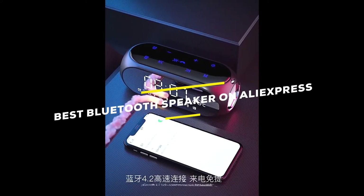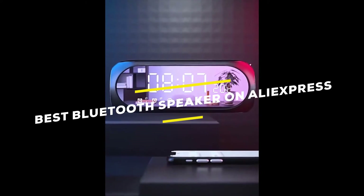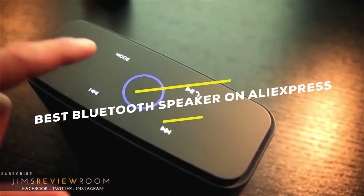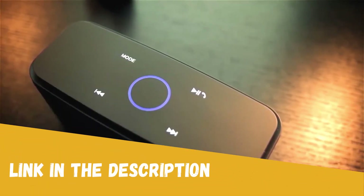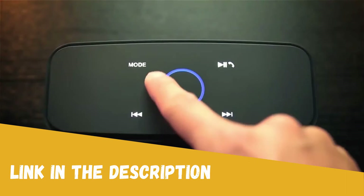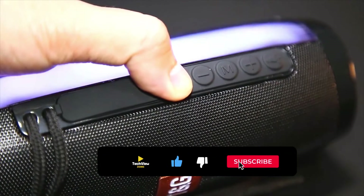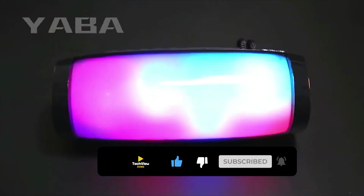Are you looking for the best Bluetooth speaker from AliExpress under $50? I have listed the top 5 best AliExpress Bluetooth speakers based on their high percentage selling rate, demand, and customer rating. All the links of the speakers are in the description below the video. Subscribe to my channel and click the bell to stay up to date with the latest technology reviews.